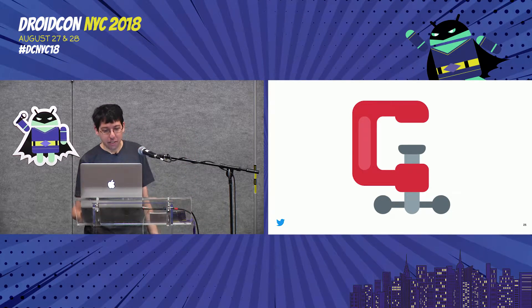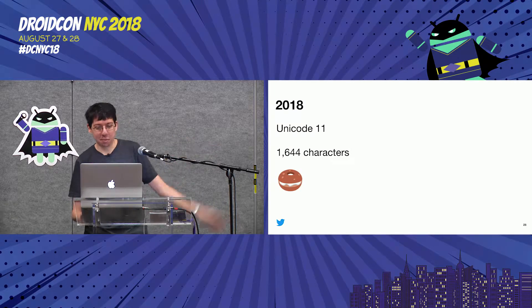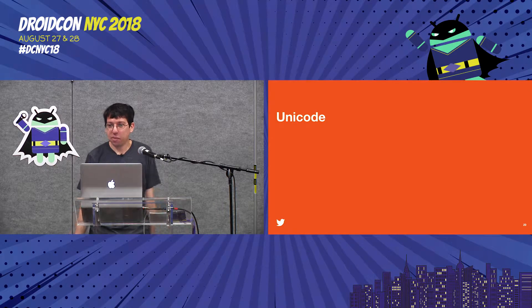Fast-forward to 2018: Unicode 11 came out, and in the first week of June Twitter released emojis to match Android Pie. We just got the new emojis — the Android ones — while Apple hasn't yet released theirs. So for once, Android is a bit ahead of the curve. We're now up to 1,644 characters without the modifiers. There are tons of new ones, and importantly for New York — there's a bagel and cream cheese emoji.